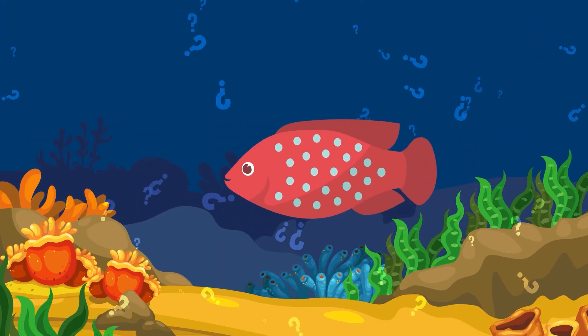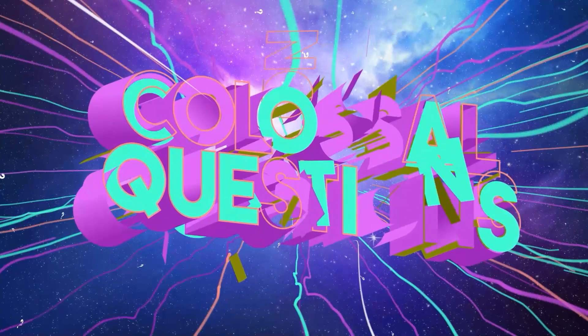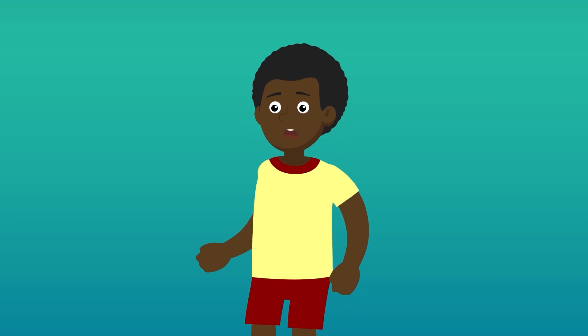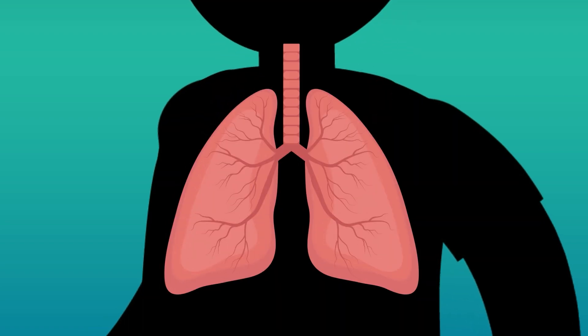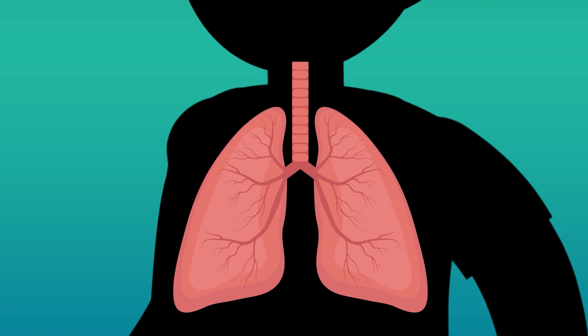Have you ever stopped and wondered, how do fish breathe underwater? Colossal question. Humans, like all mammals, use their lungs to breathe — two big organs in our chest that look like empty, inflated bags.